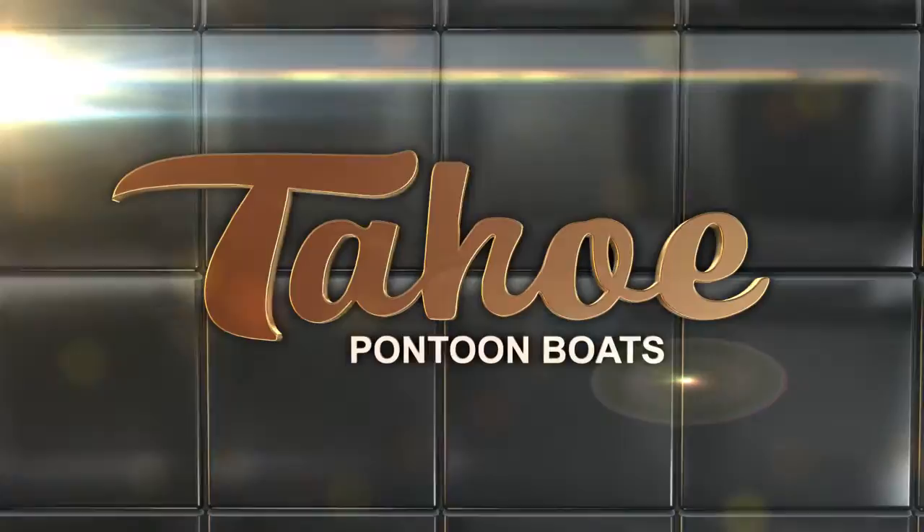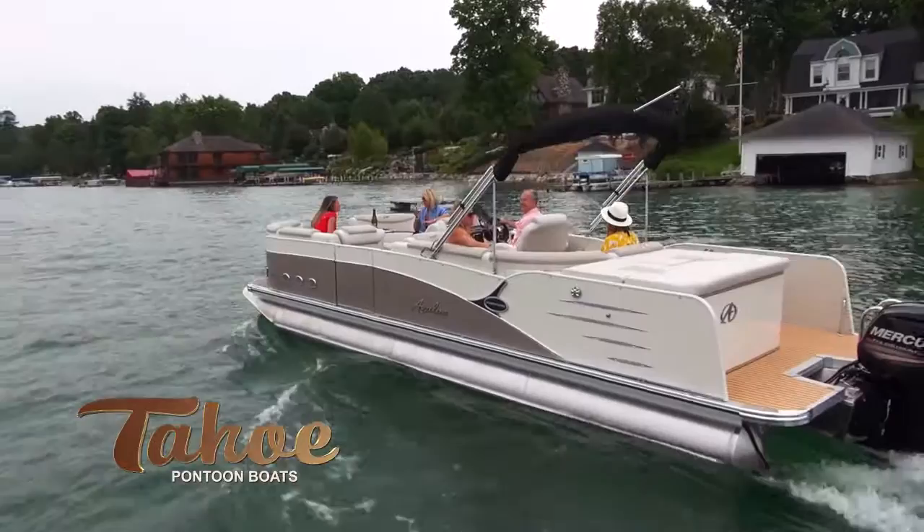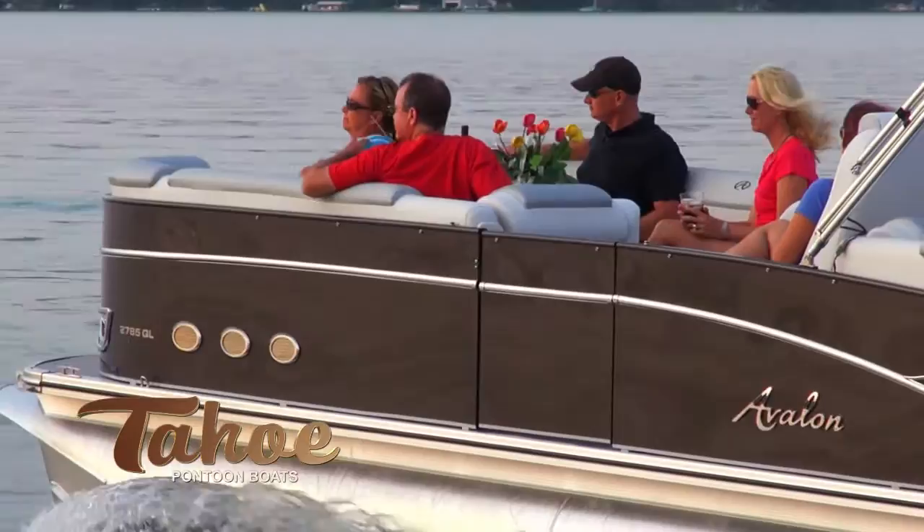Tahoe Sierra is a legendary luxury pontoon boat that provides its owner a distinct pride of ownership. Sierra is the only boat in its class to feature Tahoe's exclusive ATI Deco One seamless automotive style walls made of solid aluminum and sealed with Evolution high-gloss marine color coding.